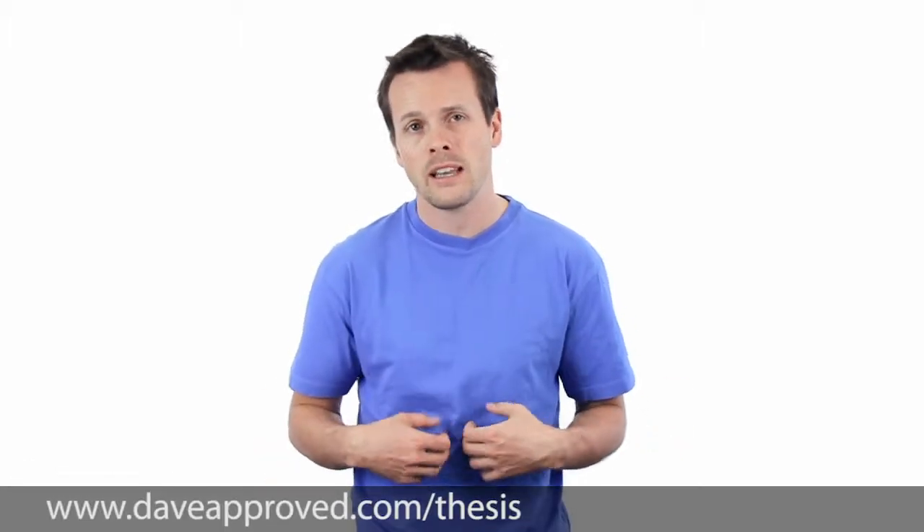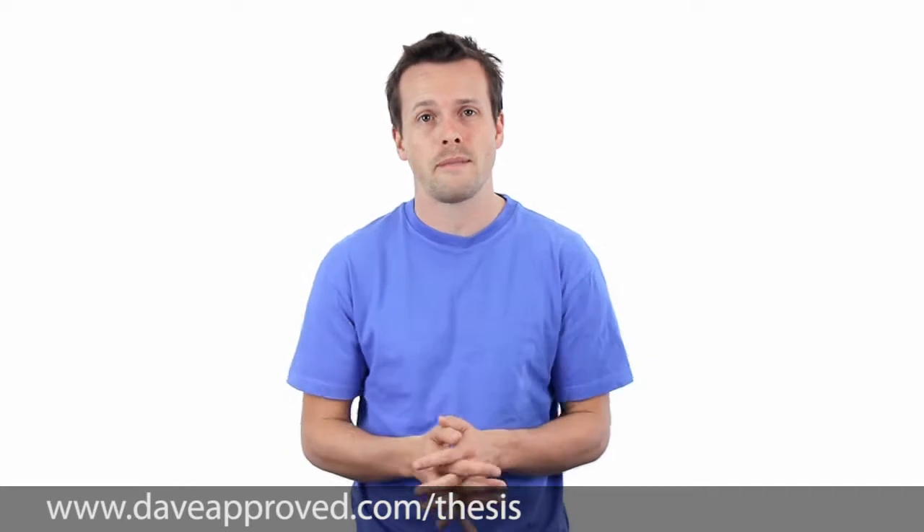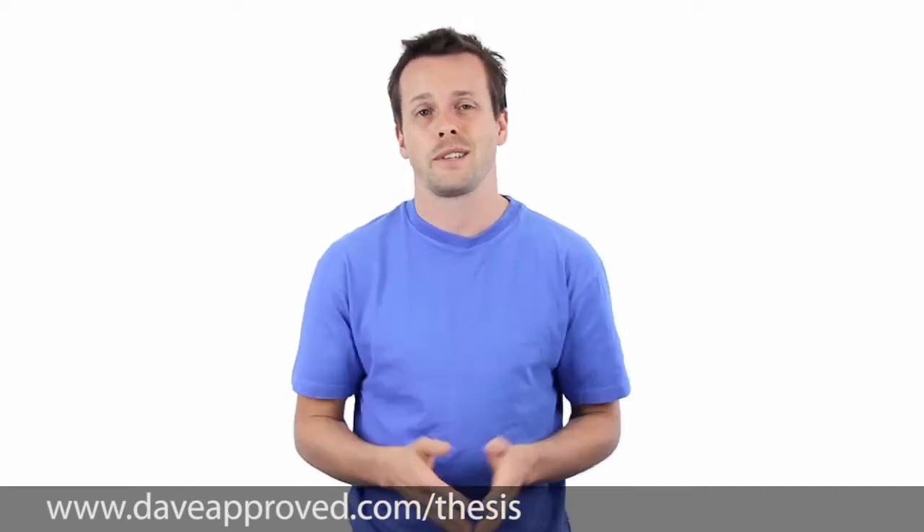Hi, David Jennings here from Melbourne SEO Services. I just wanted to take this opportunity to tell you a little bit about the theme for WordPress, Thesis, and why we use it in our company and recommend it to clients as well. It's a little bit like a testimonial — we just wanted to give some great feedback to the team over there because they're doing such a great job.